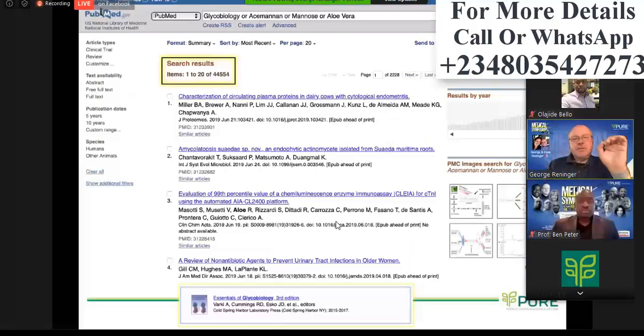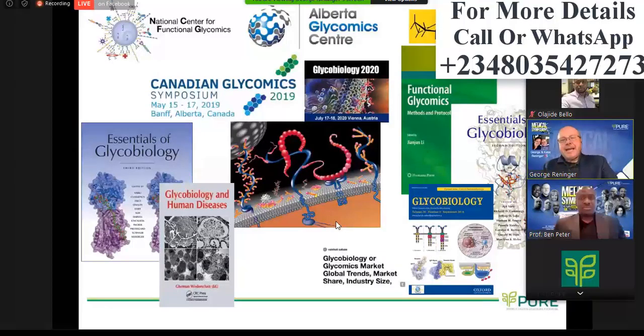There are over 44,000 studies on PubMed regarding this. That's Harvard in the upper left-hand corner. That's Canada running their own symposium. That's a global symposium in Vienna, Austria this year. That little picture in the middle there is the acemannan with sugars hanging off of it, enabling the cells to communicate. It is a powerful biology.